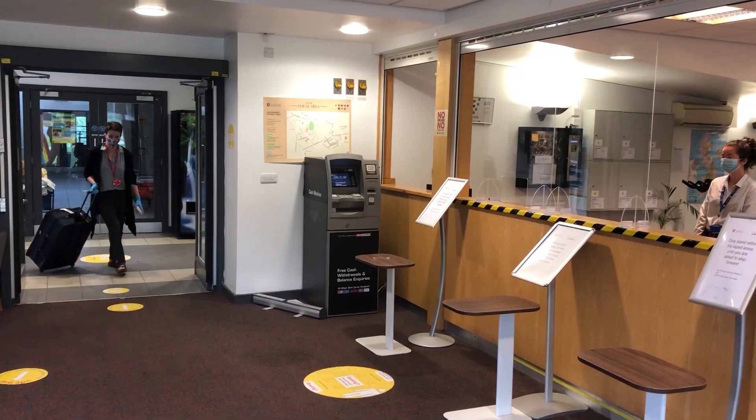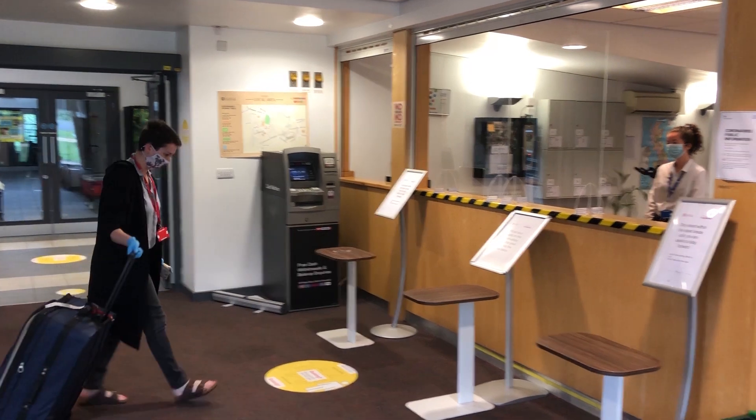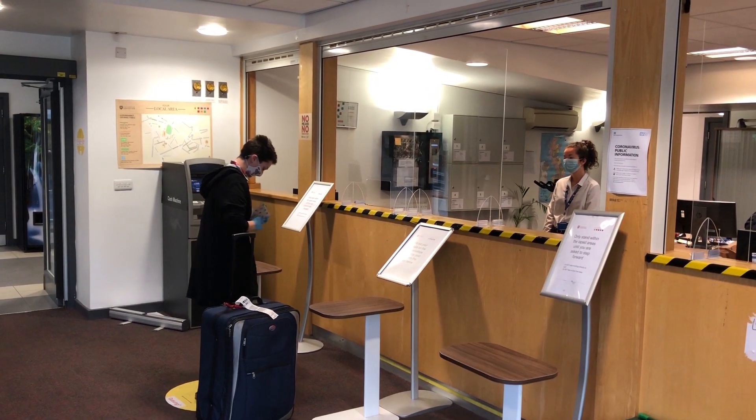We can appreciate that arrivals can be busy and stressful, which is why we're introducing a pre-arrival system called Drop and Go that will run all summer. It will enable you to drop some non-perishable items off to your term time room before your arrival in September. Once you have completed your Drop and Go as part of pre-arrival, your main arrivals day check-in will be 100% contactless.